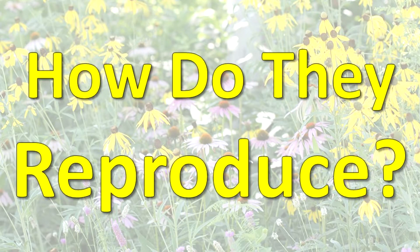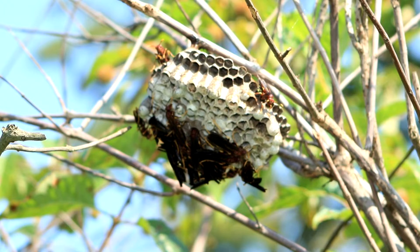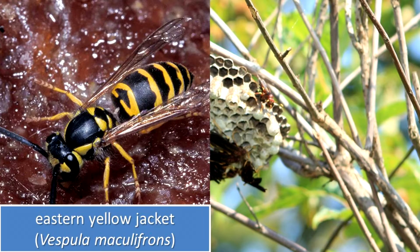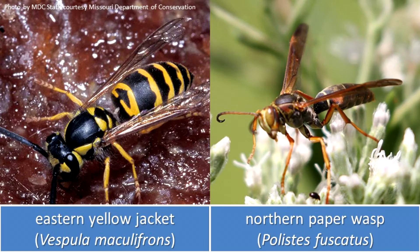How do they reproduce? The social wasps build a nest to raise their young. The nest is made of plant materials and may contain mud and other components too. The nest often appears papery and is waterproof. The young are raised by a community of wasps. The Eastern Yellowjacket and the Northern Paper wasp are examples of social wasps.